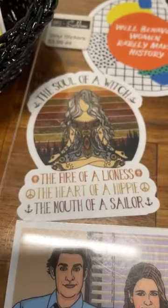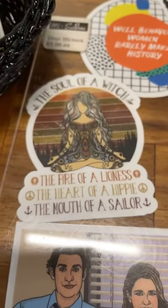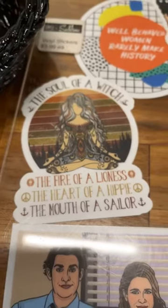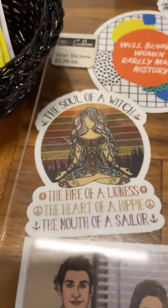Look at this — my favorite new sticker: 'The soul of a witch. The fire of a lioness. The heart of a hippie. And the mouth of a sailor.' That's me on a sticker right there.